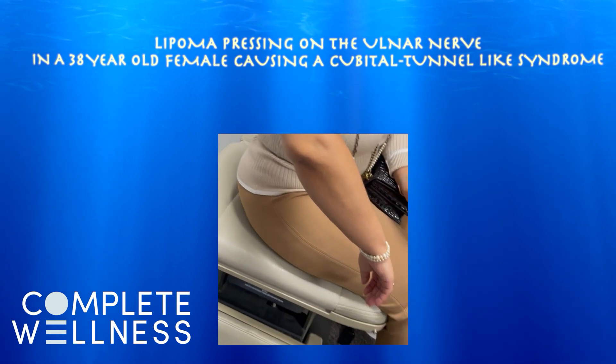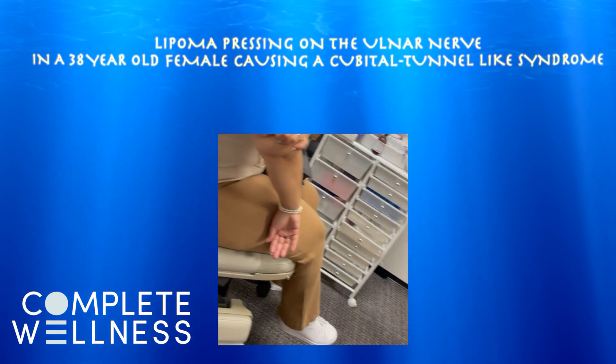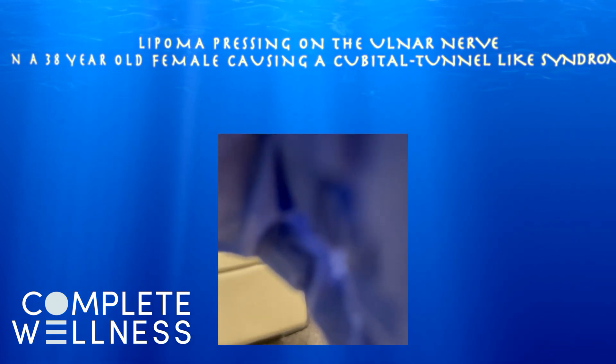So the question is, is this lump a lipoma? Is it pressing on the ulnar nerve? The patient points to where she feels the lump — it's kind of in the posterior medial arm. We'll take a look at it with ultrasound and see what that shows.